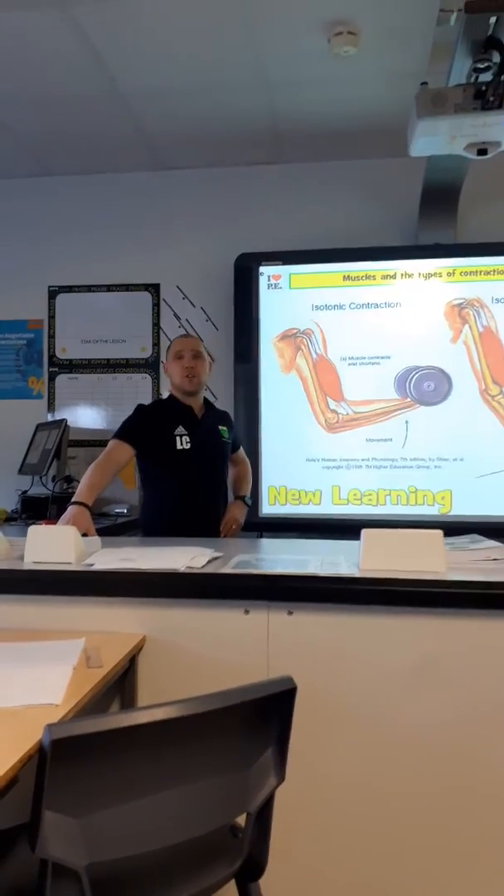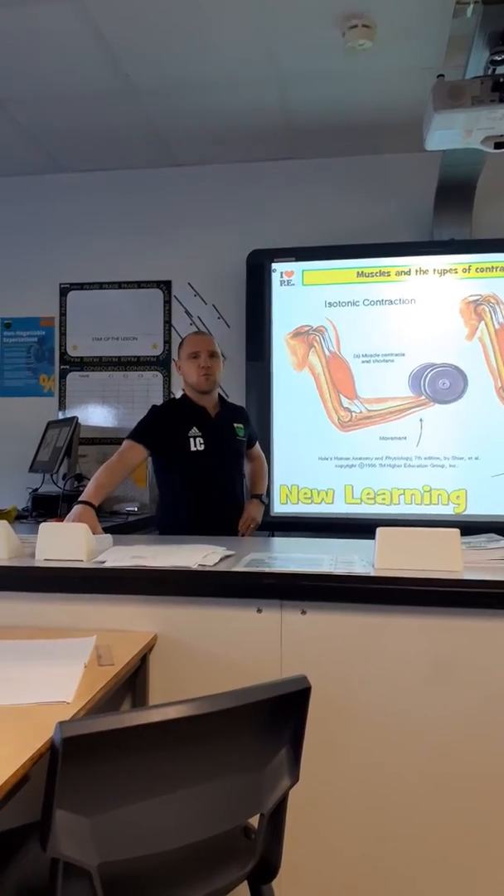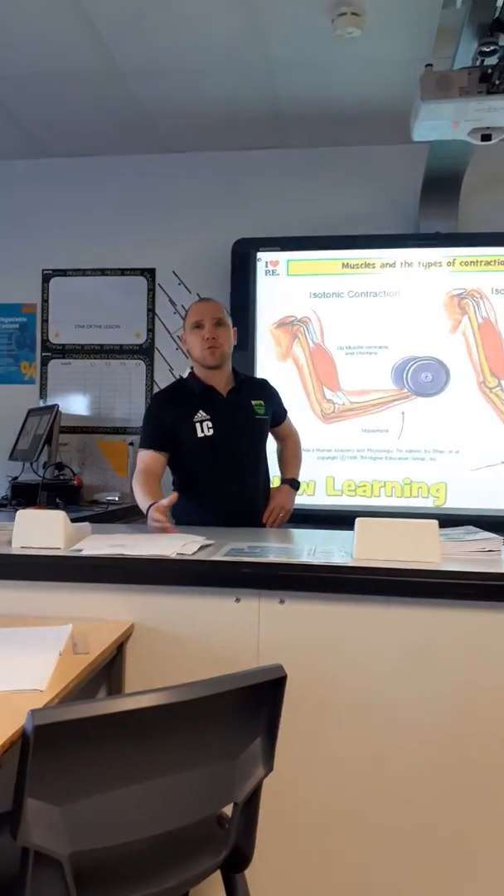We're just going to look at a short video today which is about muscles and contractions. Muscles work by contracting to produce movement.